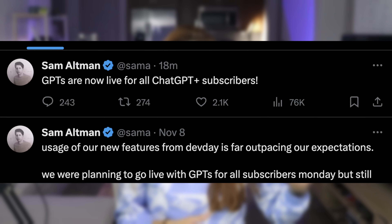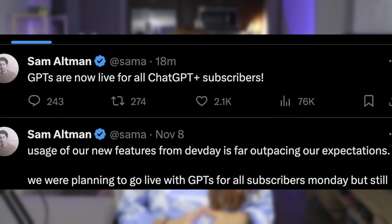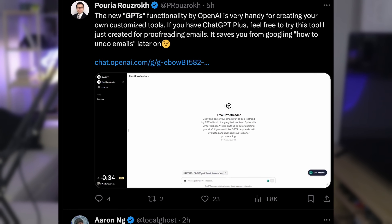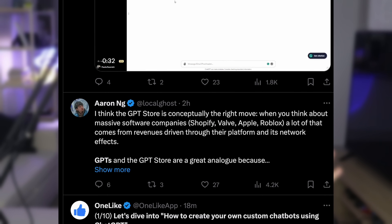All Plus users have access to it as of November 9th, which means we're entering a new era where almost everyone will be able to create their own helpful chatbot just by talking to a chatbot. No programming skills required.